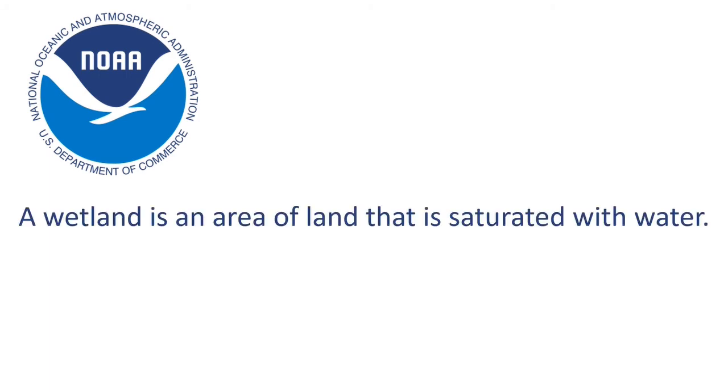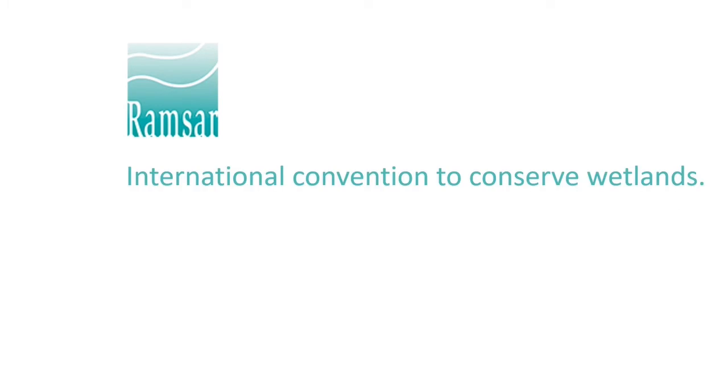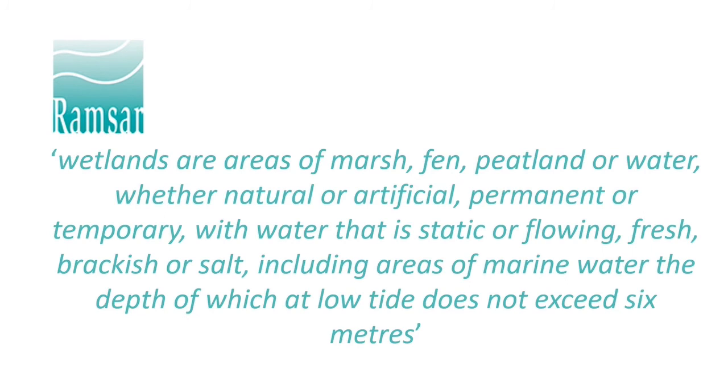The National Oceanic and Atmospheric Administration in the U.S. says a wetland is an area of land that is saturated with water. Ramsar, an international convention aiming to conserve wetlands, goes into quite a bit more detail, but it does say that wetlands include waters that are flowing, such as in rivers and streams.